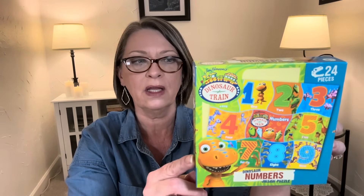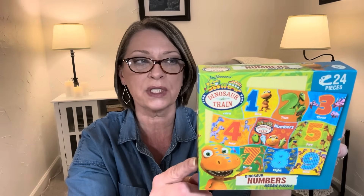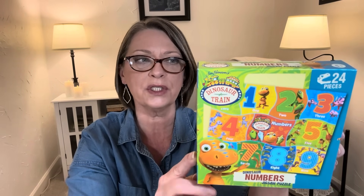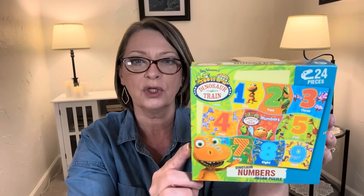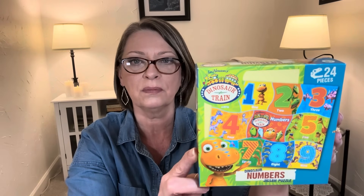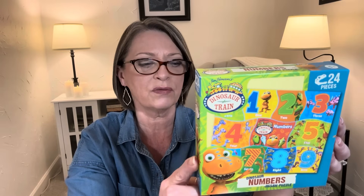In the toy section they had a Dinosaur Train puzzle — it's 24 pieces. Our littlest grandlady is loving Dinosaur Train, and she has loved puzzles ever since she was itty-bitty, so I figured we'd go ahead and give this a try with her. She knows how to count and knows her numbers. I thought a puzzle she would really like with Dinosaur Train might encourage her, so I picked up one of those to play with when she's here.